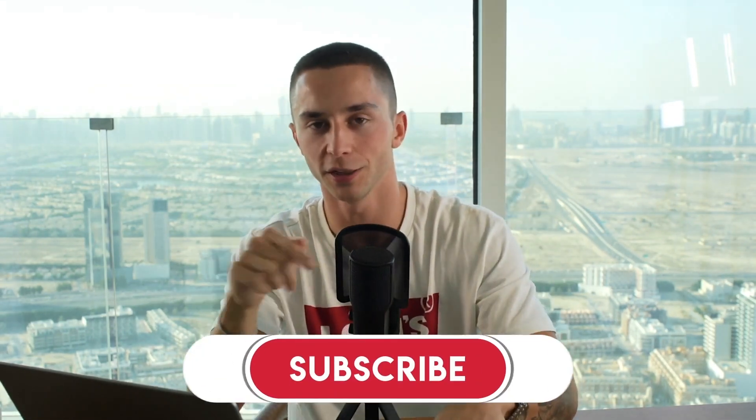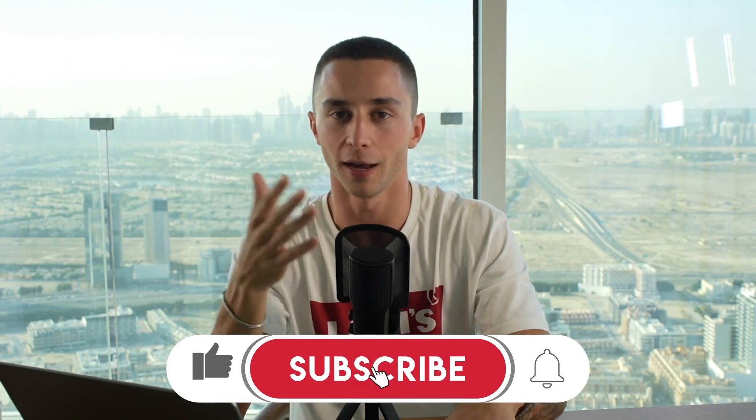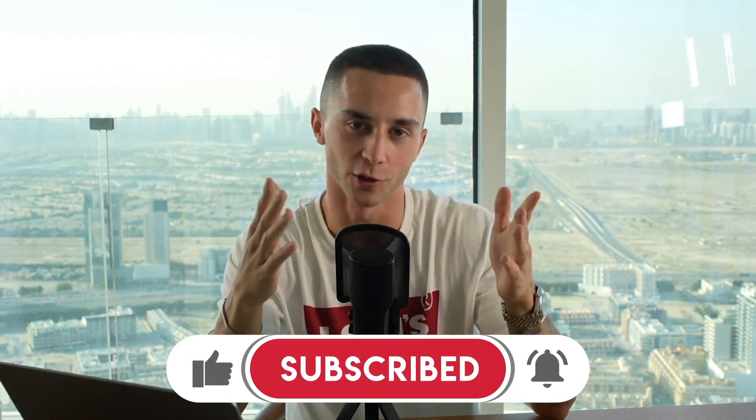I post at least three videos every single week on this topic. So if you're an entrepreneur looking to get ahead and make some money in this huge opportunity we have in front of us, make sure you head down below, subscribe to the channel, hit the bell so you're notified when I drop my next video, and leave a like — it really helps my video reach more people. Thank you so much.